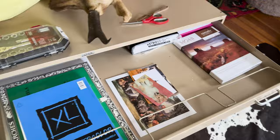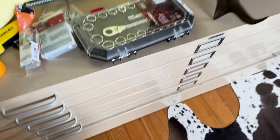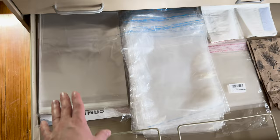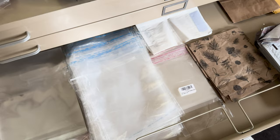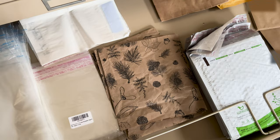Now moving on to storage: I keep a flat file here to store things like printing paper, watercolor paper, random prints, and shipping supplies. It isn't really the most efficient use of the flat file but it works for now — it'd probably be better in a cabinet. I also use plastic covers for prints especially when mailing, since you can never trust the mail people if something gets left out in the rain.